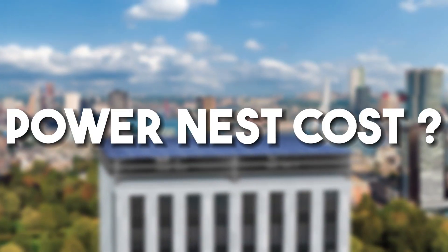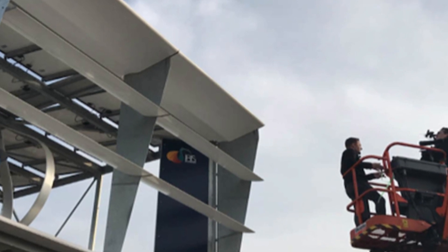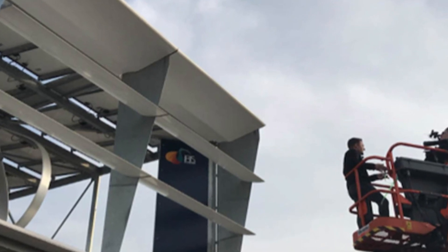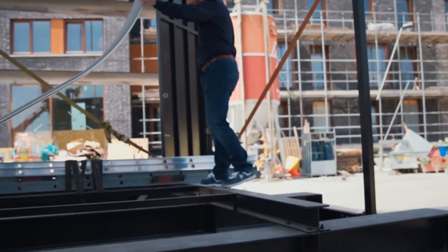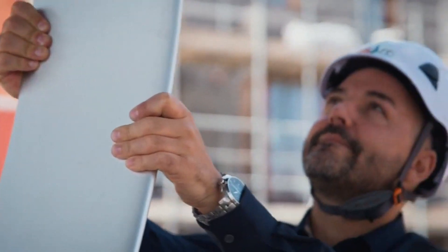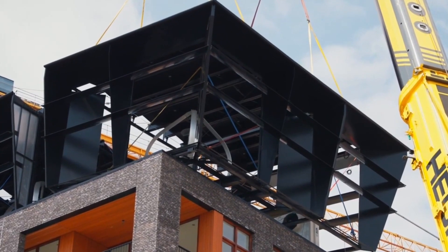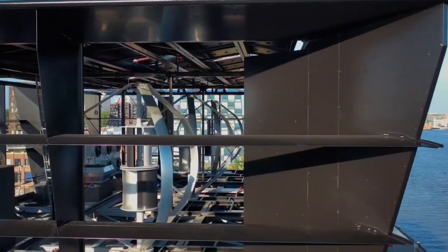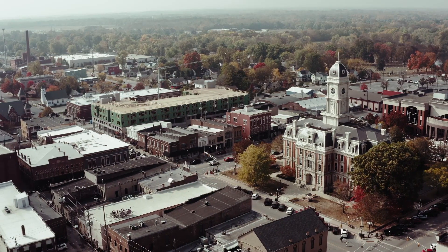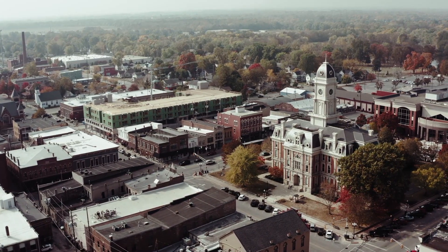How much does a PowerNest cost? The cost of putting in a PowerNest roof depends on the size, number, and type of modules, as well as where the roof is. On request, they can give you a quick scan that tells you how much energy your roof could produce, how many modules would be needed, and how much the hardware would cost. The system is made up of beams, panels, turbines, cables, and inverters, among other things. The costs of installation vary from building to building and site to site because no two buildings are the same.